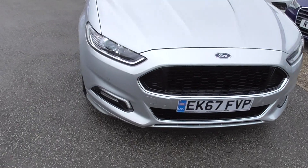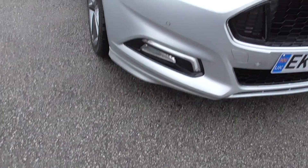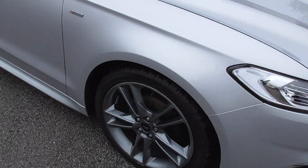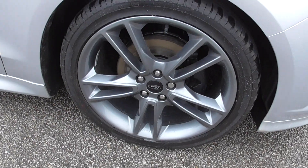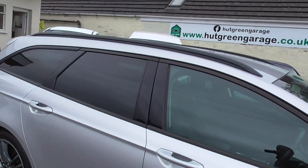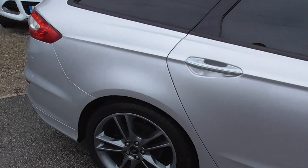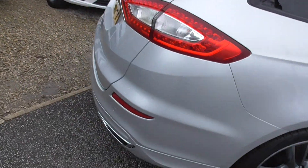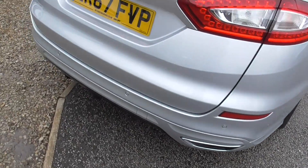Front and rear parking sensors. Front fog lights, Xenon headlights, nice daytime running lights on it. We've got gunmetal grey alloys, all in good condition. Good tyres, tinted windows in the rear. 19 inch rims here. We've got rear parking sensors as well.